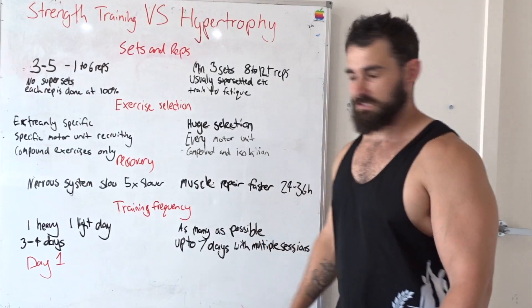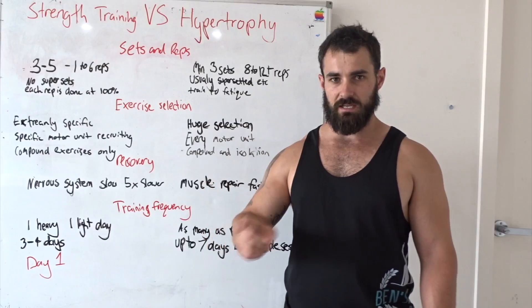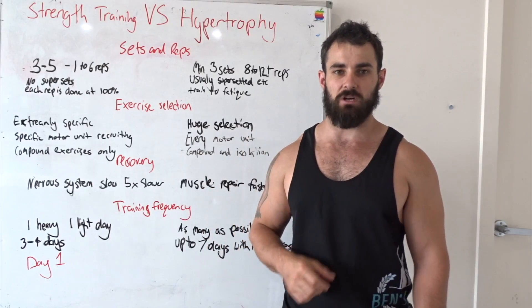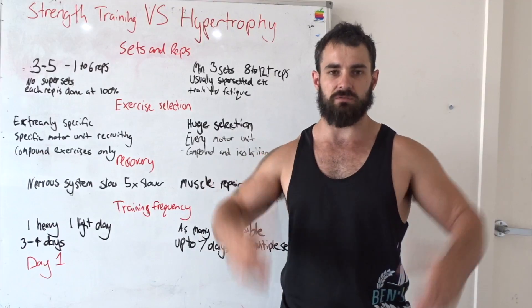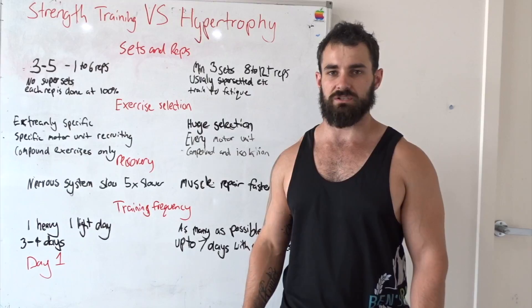Hi, Ben from Ben's Army. Today we're going to talk about two big things: strength training and hypertrophy training. Hypertrophy training — which I'll just call bodybuilding training for the rest of the video — is about trying to get as much muscle growth as possible, trying to add size rather than particular strength.